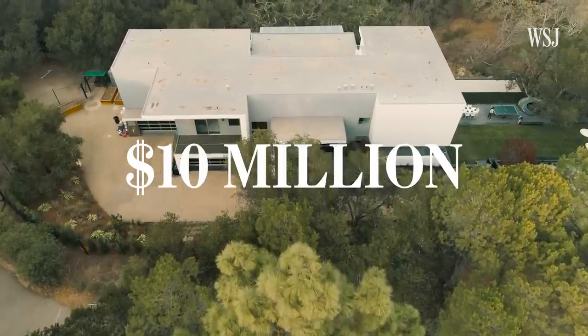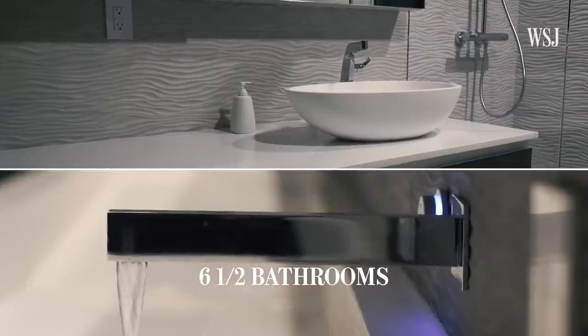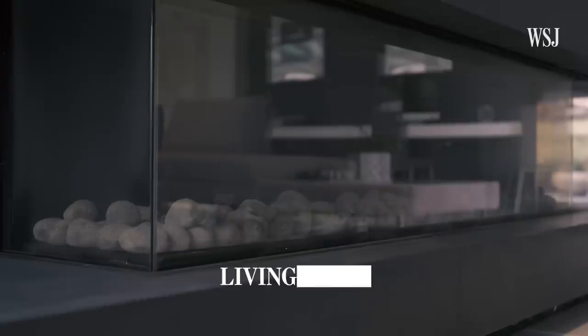The cost of the home is approximately 10 million. We have six bedrooms in total, six and a half bathrooms, then a dining room and the main living room.